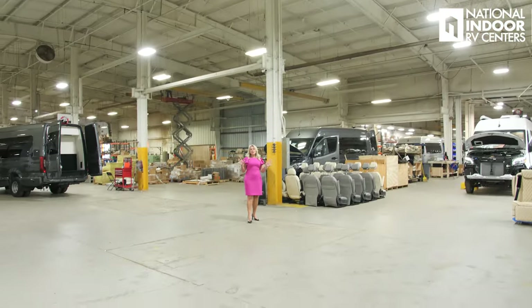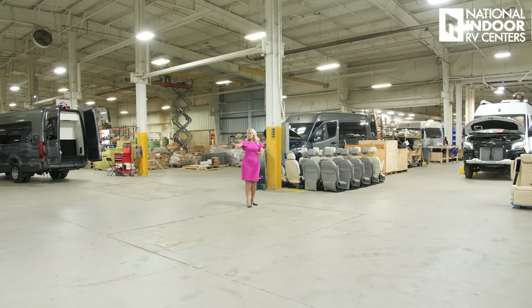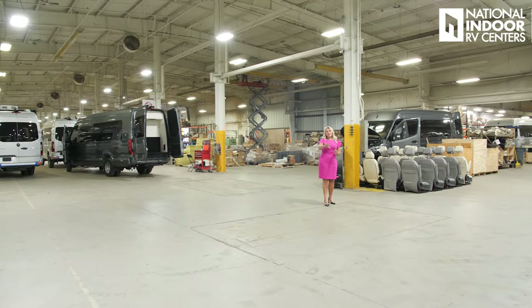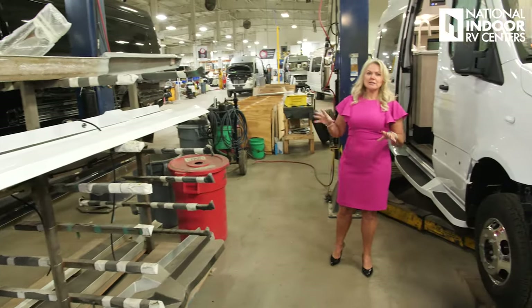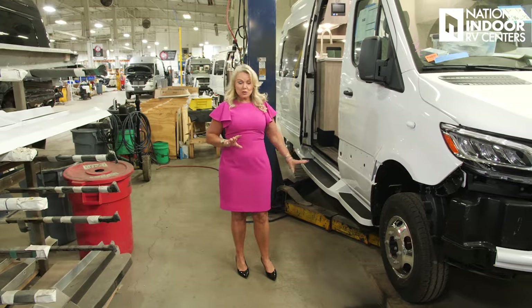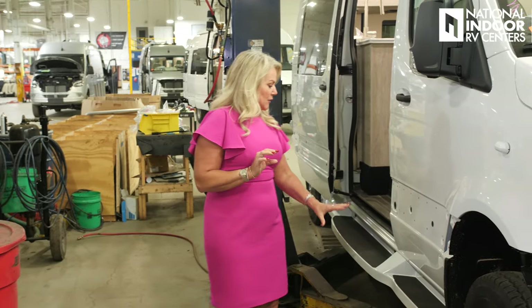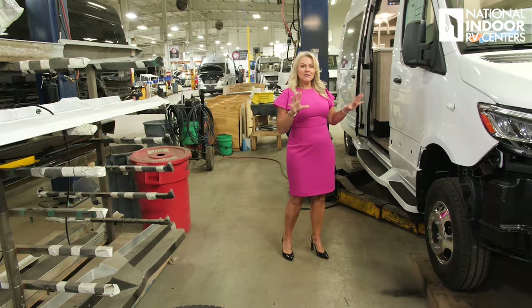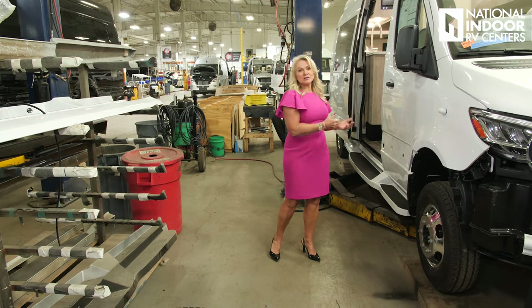If you've got a Midwest van on order, this is an exciting corner — this is where the van turns and heads into final finish. When it makes this turn, you're about two weeks away from your van being complete. Here the moldings, bumpers, and cladding are put on — they save that till the very end so there's less opportunity for anything to get scratched. Then the steps are installed, and at the very last stage everything is undercoated to protect the underside of your van.